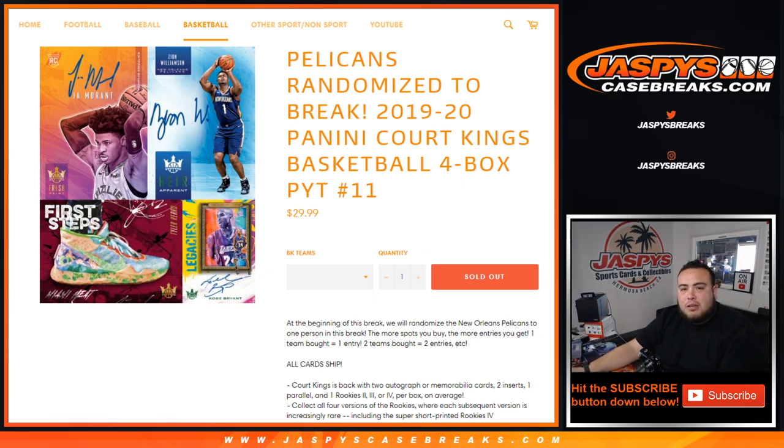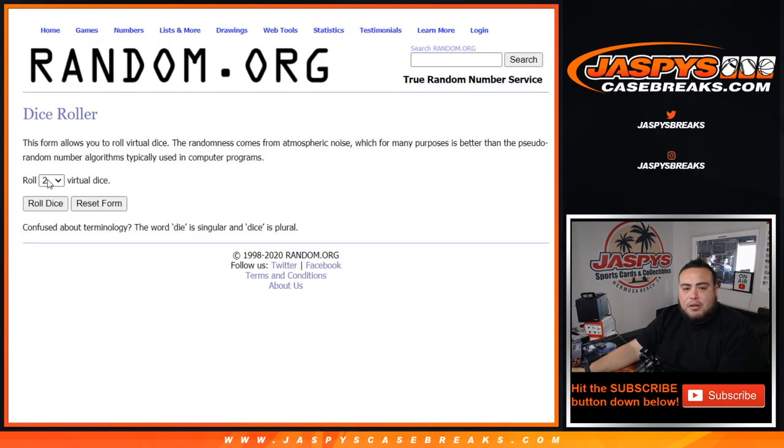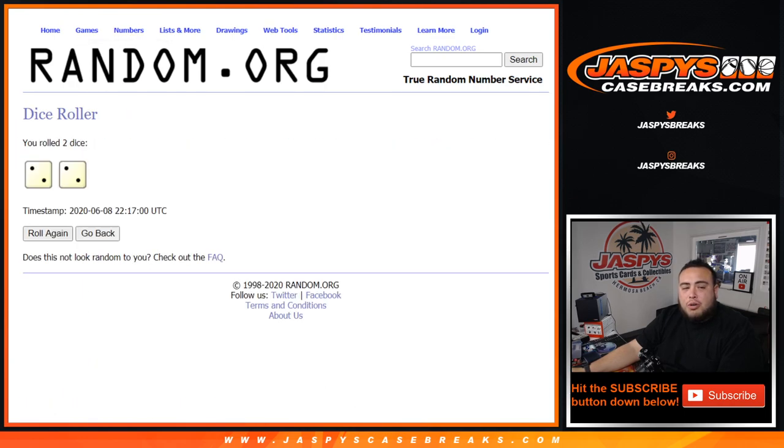So we're going to copy and paste the customer names here into the dice roller randomizer. Customer number 1, after 2-2, 4 times, gets the Pelicans in this pick-your-team number 11 break.